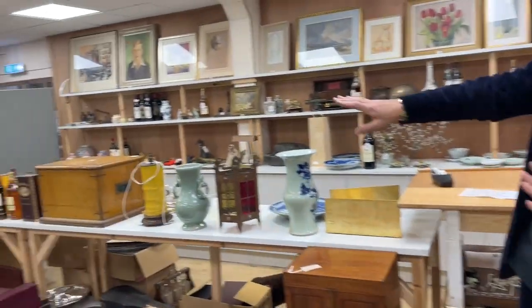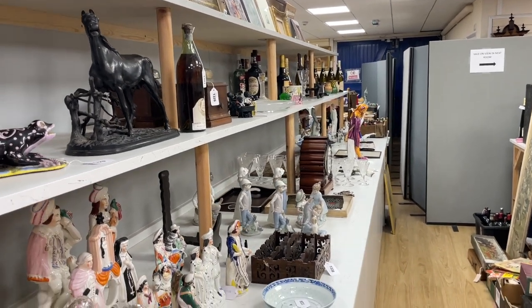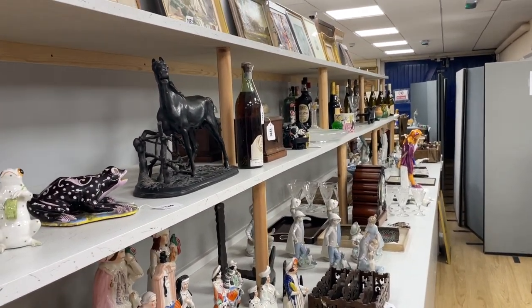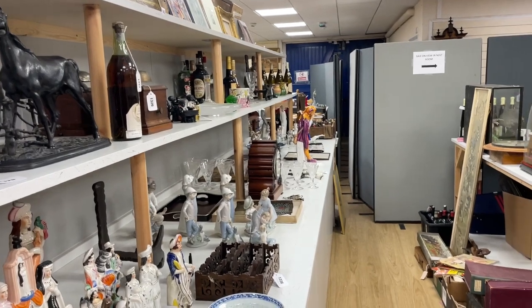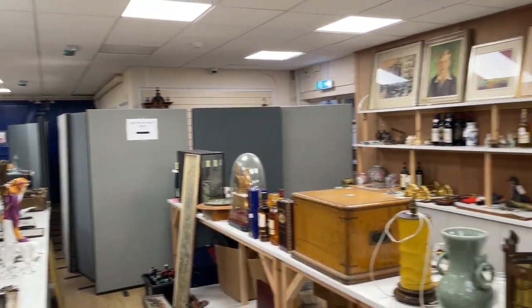You'll see a mixture as ever of ceramics and collectibles across the room. Nice glasses — there's a selection down there, round behind the counter.